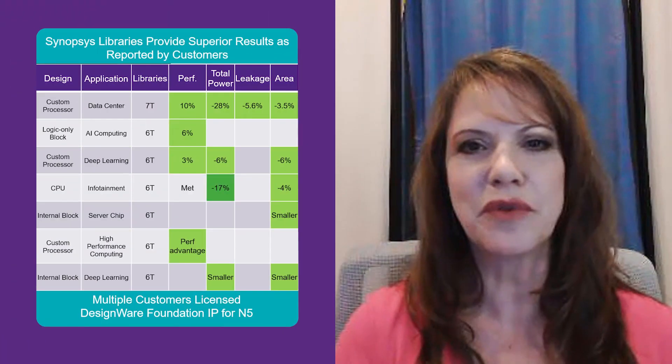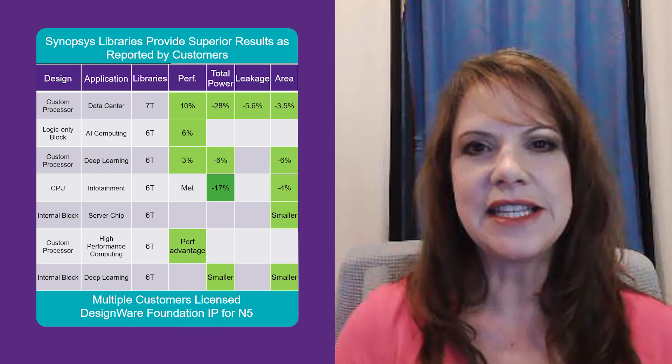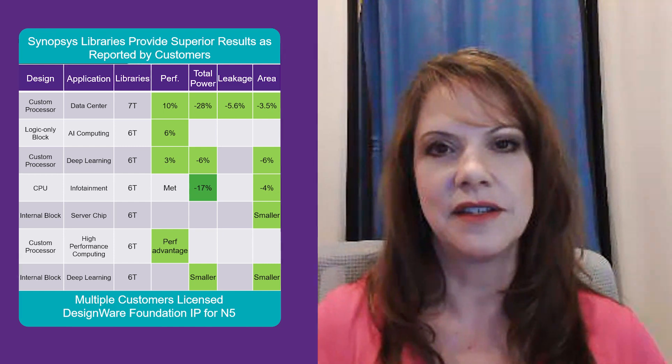Let me share with you what our customers are reporting in terms of the success that they've been able to achieve with our libraries. As you can see, we consistently deliver better PPA than the competition across a variety of design applications. Whatever your design goals, Synopsys logic libraries can help you realize them.